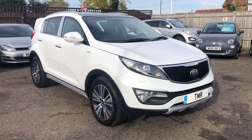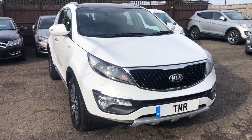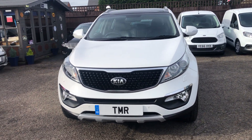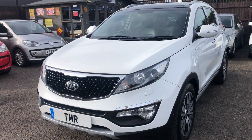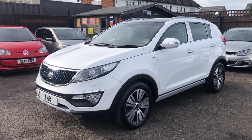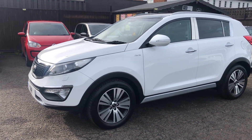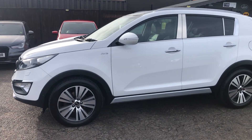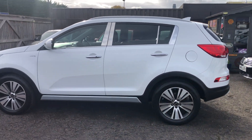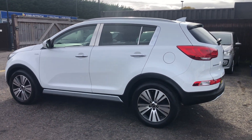Hello, it's Ryan from TMR Prestige Services. Here we have a walkaround video of our 2015 15-plate Kia Sportage 2-litre CRDI KX4 AWD Auto, finished in pearlescent deluxe white with full black leather upholstery. This car is fitted with 18-inch diamond-cut alloy wheels, and we've also recently replaced all four tyres.